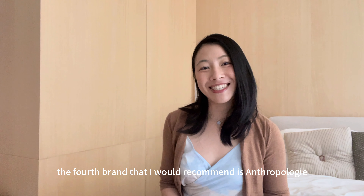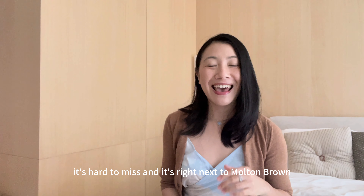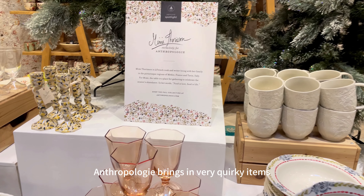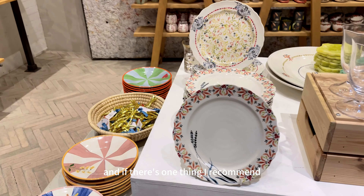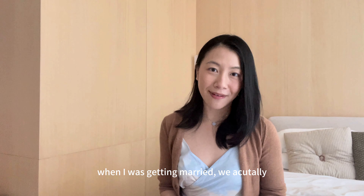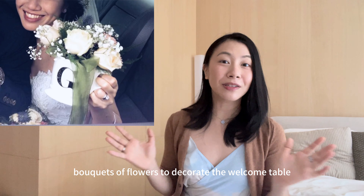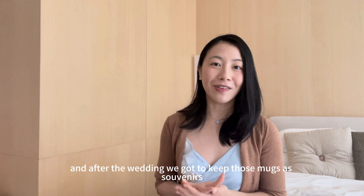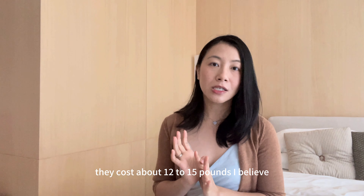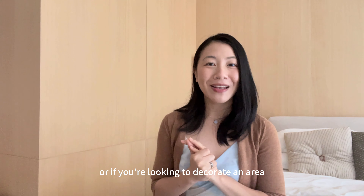The fourth brand I'd recommend is Anthropologie. It's not a British brand — it's from the United States — but because the store is along Regent Street, right next to Molten Brown, it's hard to miss. It's a really beautiful store that brings in very quirky items from clothing to accessories to homeware. If there's one thing I recommend buying, it would be the alphabet mugs. When I was getting married, we bought alphabet mugs with our initials to decorate the welcome table with flowers, and we kept them as souvenirs. The mugs cost about £12 to £15.